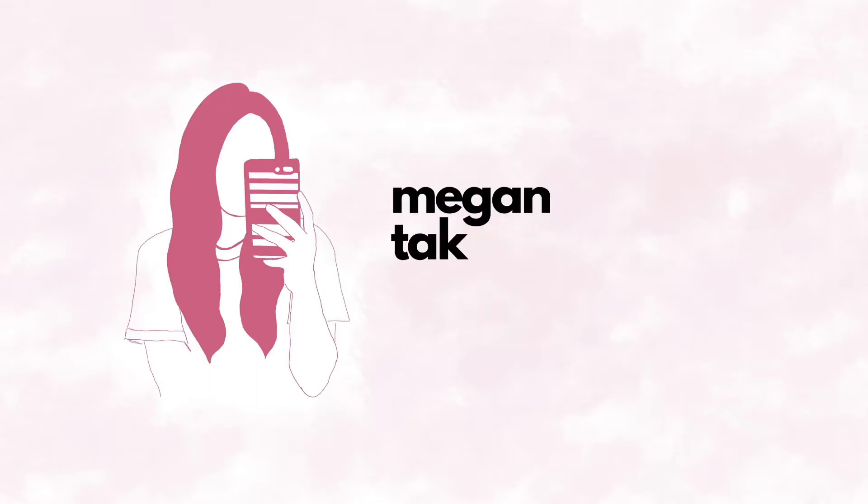Spring has sprung, which means it's time for some spring cleaning. Hey guys, welcome back to my channel. Today I'm going to be doing a little spring cleaning — I'm going to start with my makeup and skincare. So yeah, let's get going.